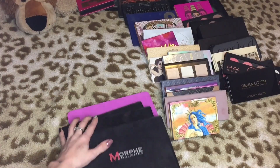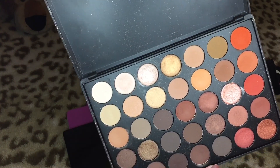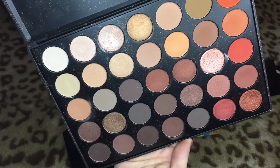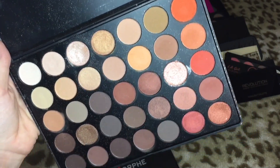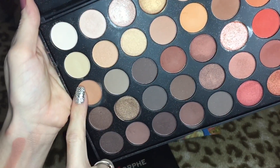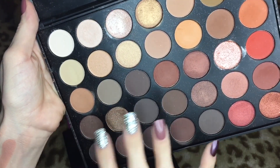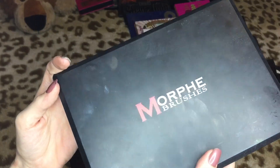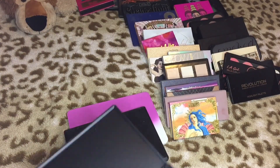This is the Morphe 35O and I don't use it very much. I love this one color for a highlight but I might dissect this and take my favorites out of it. These two rows and a couple others are really good, but all these neutral matte browns are kind of chalky and don't blend too well. I'm gonna keep it but I might end up dissecting it. Then we have the Morphe 35S — I like keeping this around for Halloween and playful colorful looks, so I'm definitely keeping that one.